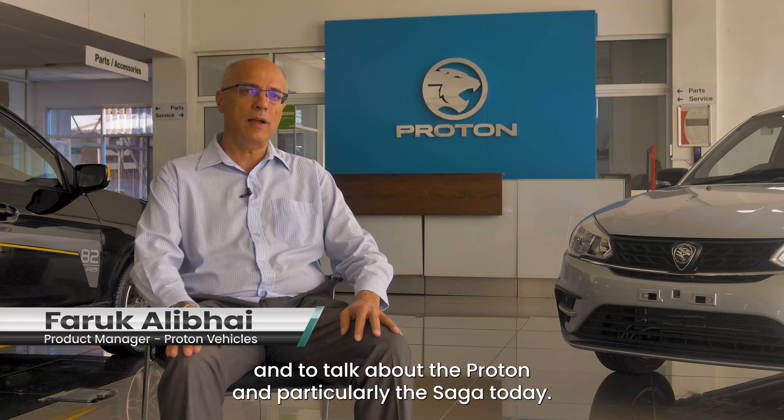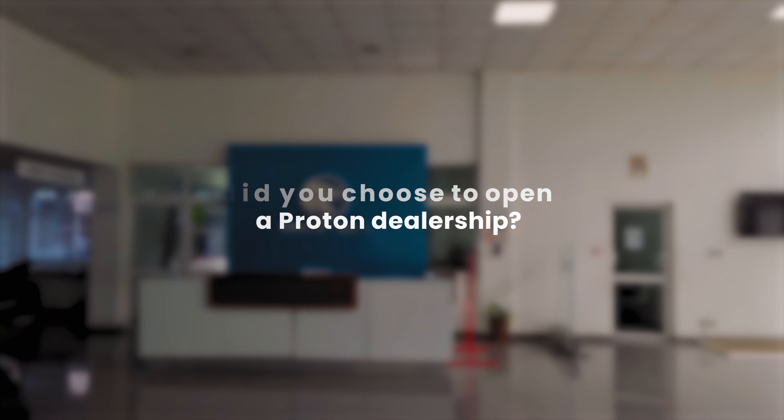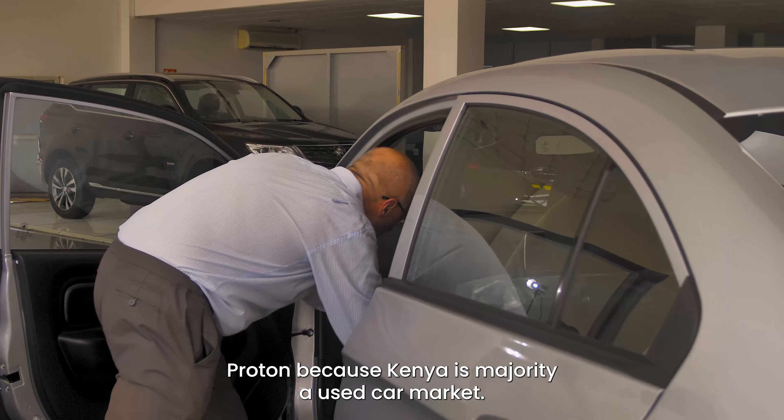My name is Farooq Alibai and I'm the product manager at Simba Corporation for passenger vehicles. I have been with Simba for 27 years in the sales department, and I'm very excited to be here and to talk about the Proton, particularly the Saga, today.